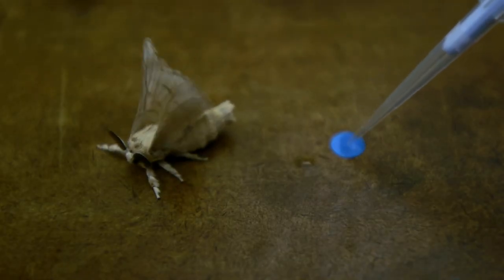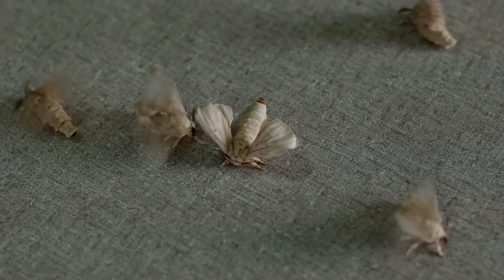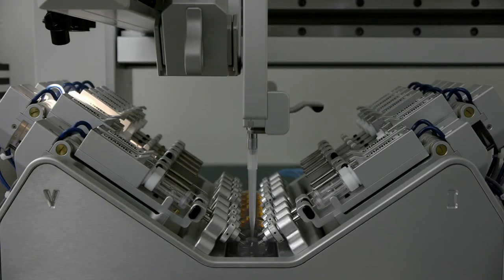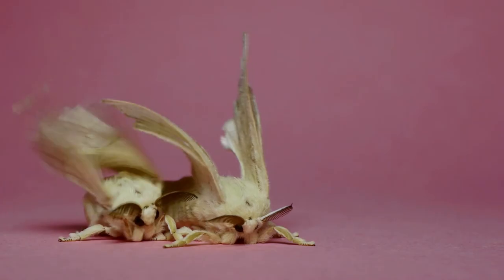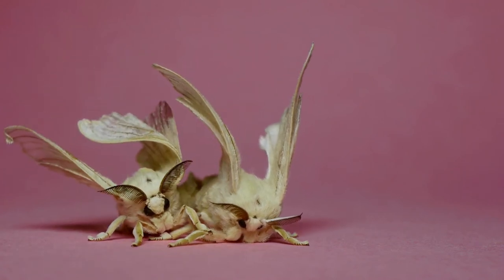Because moth sex pheromones are highly attractive, they can be used in pest management strategies to attract male moths and also to disrupt mating. Sex pheromones used in pest management are attractive because they're a safer, non-insecticidal alternative. In the future, by continuing to produce improved sex pheromones that can be used to manage important agricultural pests, we expect to contribute to the reduction of harmful insecticides used in the environment.